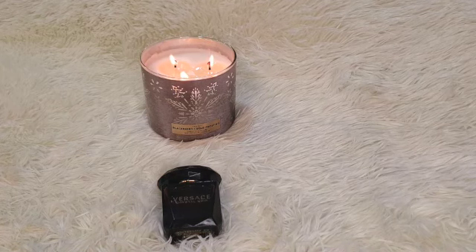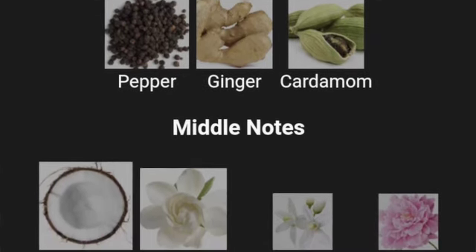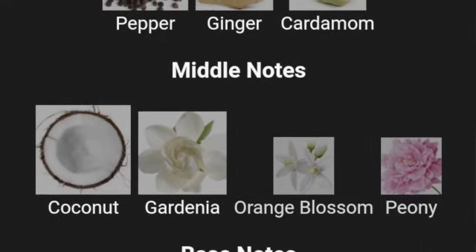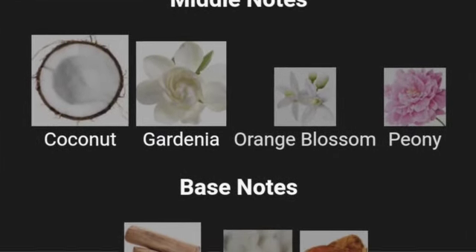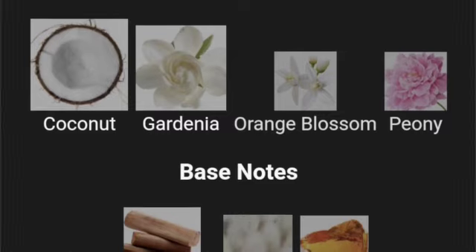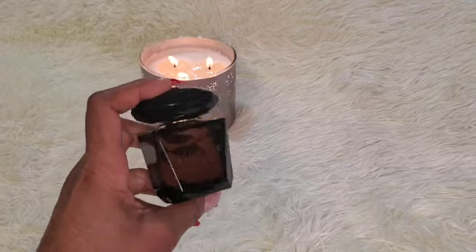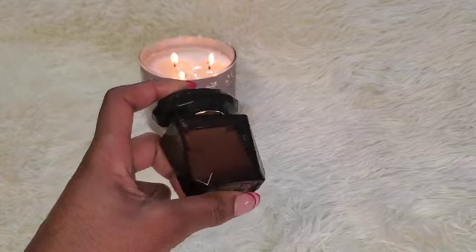This is an amber floral fragrance. Top notes are pepper, ginger, and cardamom. Middle notes are coconut, gardenia, orange blossom, and peony. Base notes are sandalwood, musk, and amber. This one is coconutty, spicy, cool smelling — a peppery evening fragrance. That's the best way I can describe it. It's so good. I highly recommend it as well. You will love it.